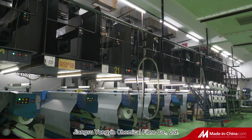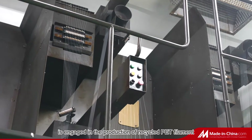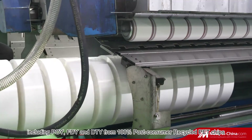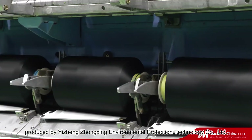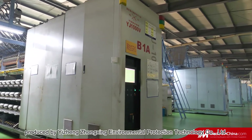Jiangsu Yongin Chemical Fiber Company Limited is engaged in the production of recycled PET filament, including POI, FDY, and DTY, from 100% post-consumer recycled PET chips produced by Yijang Zhongxing Environmental Protection Technology Company Limited.